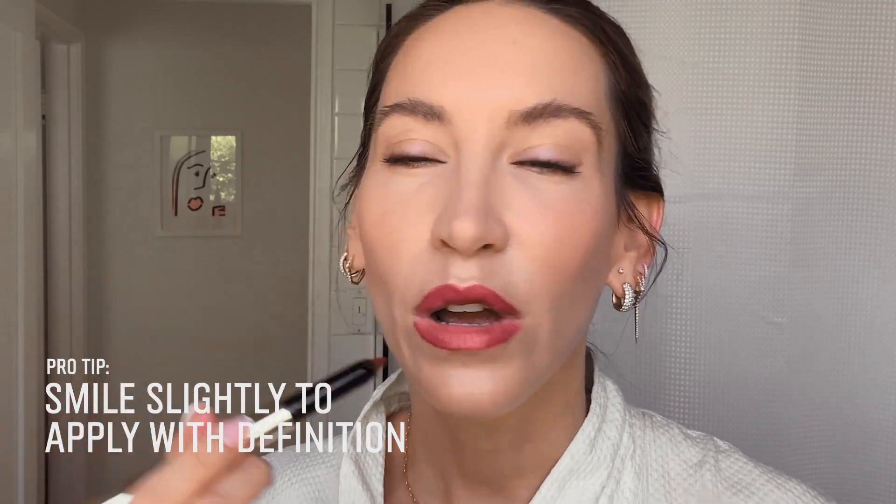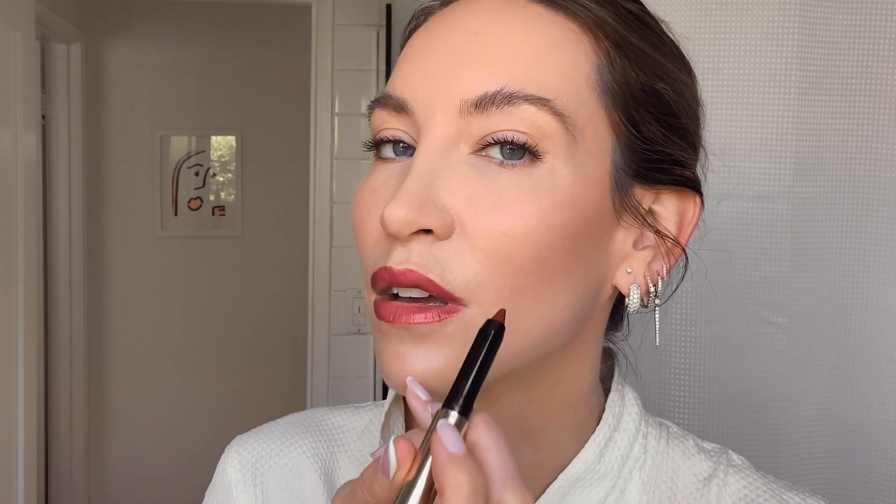Now I want to give you two more artistry tips that I've picked up along the way, especially from working with a lot of models on set. What you want to do is slightly smile — that way you can really work around the edges just to make sure everything is perfected. I put my pinky here just to kind of rest my hand.